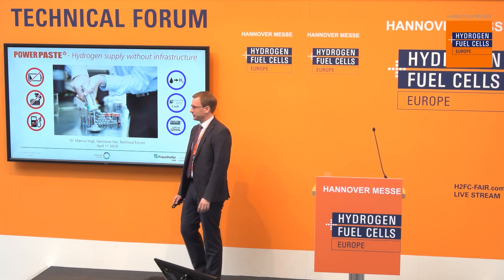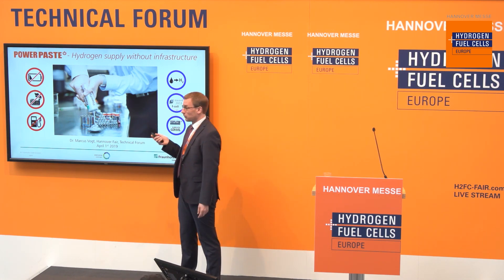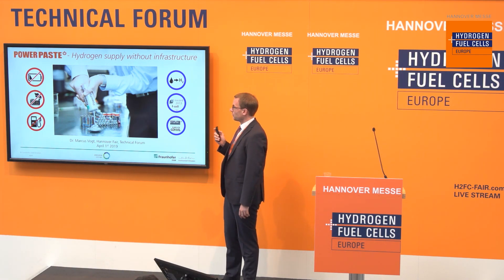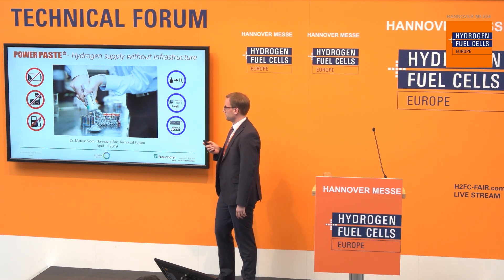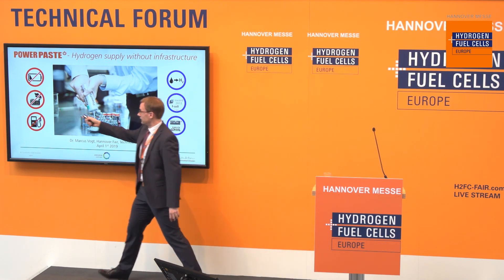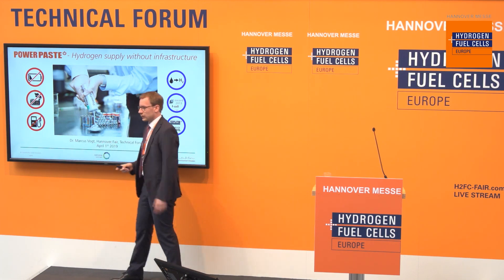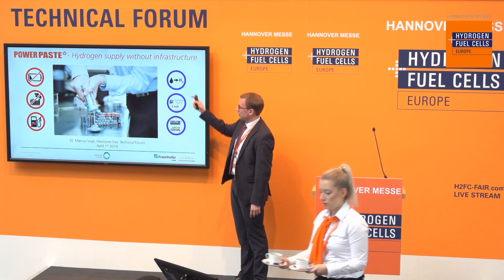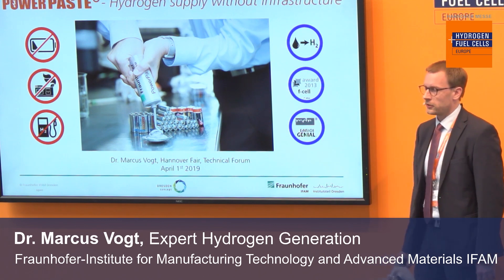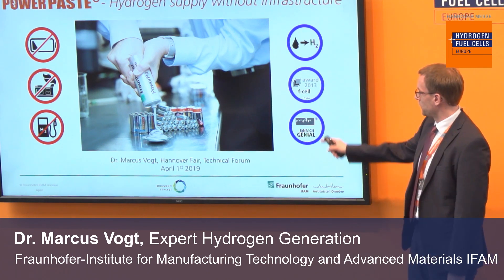My topic is about Power Paste. What is particularly important about Power Paste is you can provide hydrogen with it without the need for any new infrastructure. It is an energy carrier solution which is self-discharge free, has zero emissions, you don't need any filling stations for it, and it is based on a paste-like material which can be used to produce hydrogen. Back in 2013 the fundamental science behind it won us the F Cell Award.